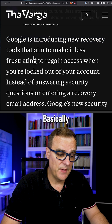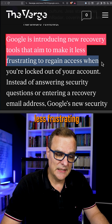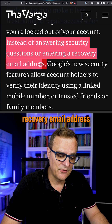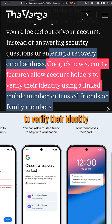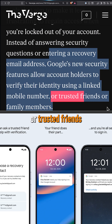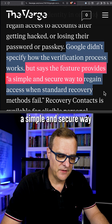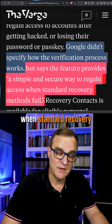Is this a good idea? Basically, Google are introducing a new recovery tool that aims to make it less frustrating to gain access when you're locked out of your account. Instead of answering security questions or entering a recovery email address, Google's new security features allow account holders to verify their identity using a linked mobile number or trusted friends or family. Google haven't specified how this process works yet, but says the feature provides a simple and secure way to regain access when standard recovery methods fail.